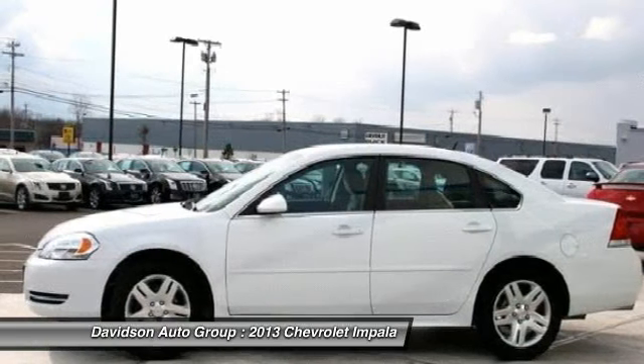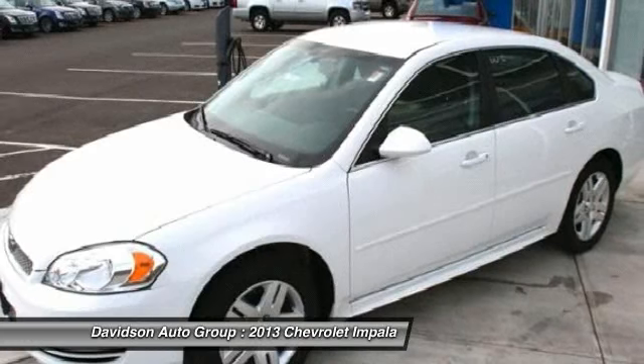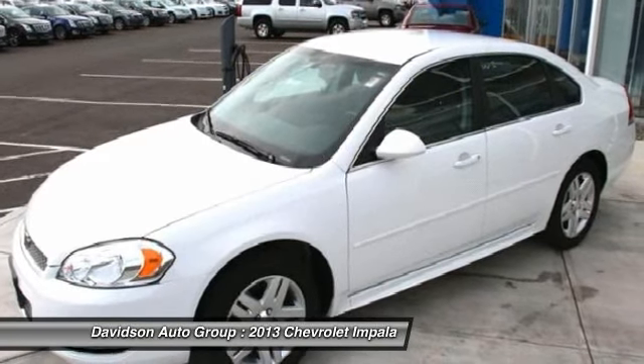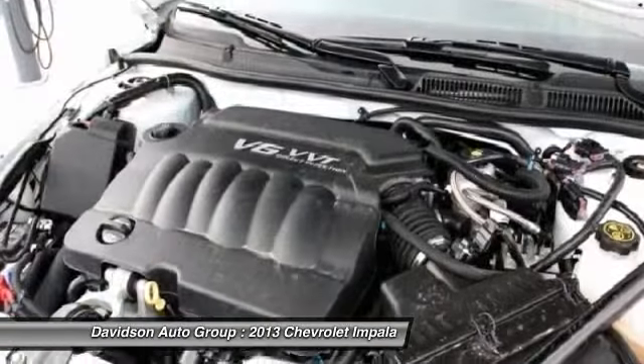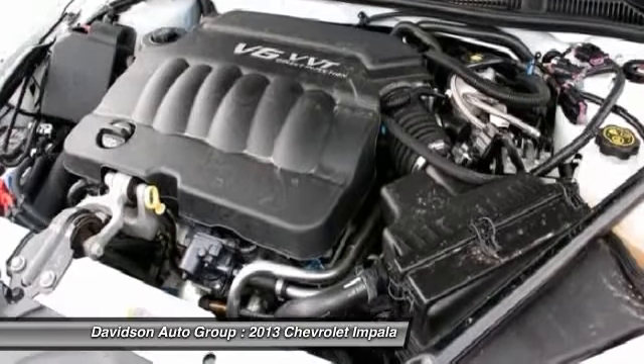Vehicle reviews: big outside, big inside, won't offend, people will assume you rented it, good fuel economy for something this big. Car and Driver dot com. Great gas mileage, 30 MPG highway.